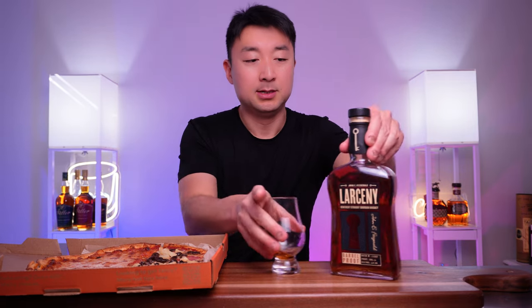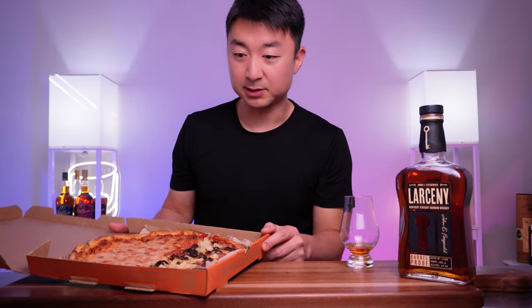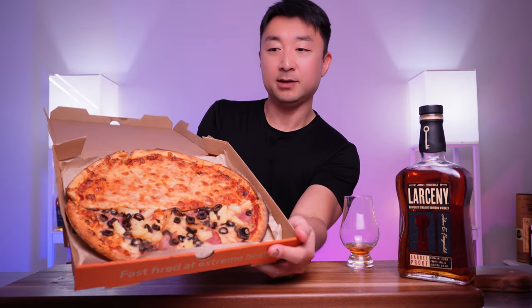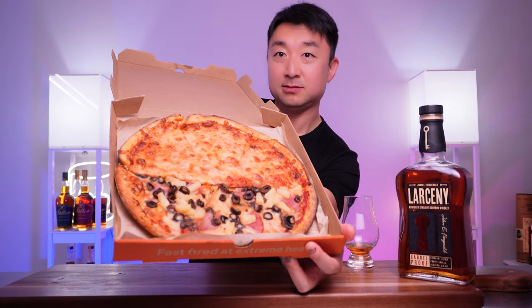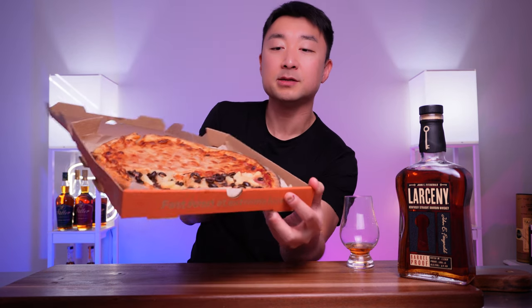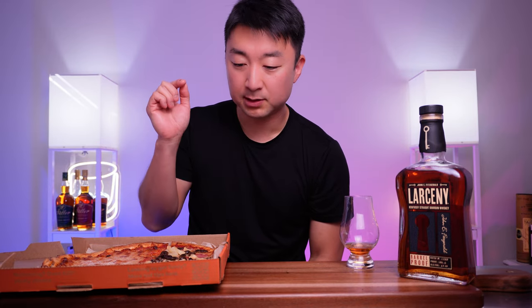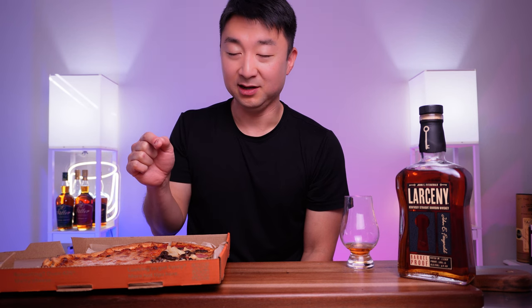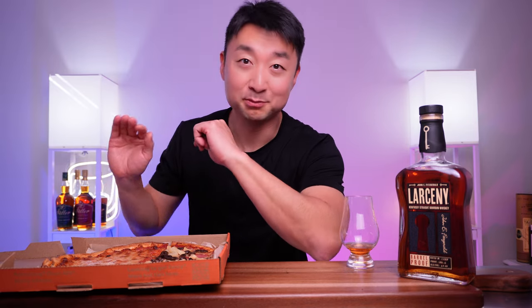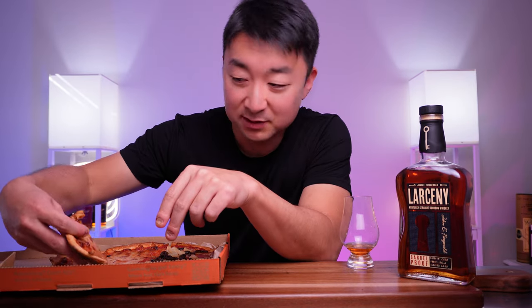Let's try the pizza — I've been drinking too much on an empty stomach. I have a half Simple Pie, which is the cheese pizza, and the other half is Canadian ham, pineapple, olives, and mushrooms. I know it's a little bit weird, but my kid loves this combination of pizza.